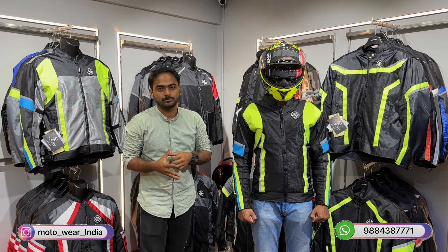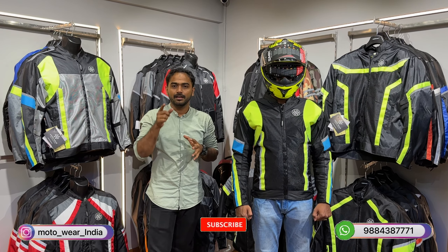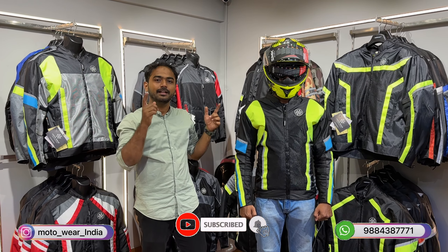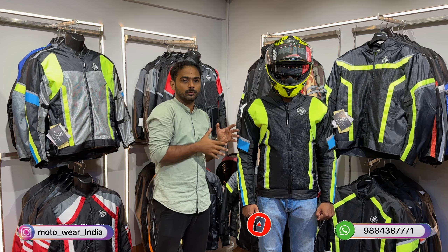Hello guys, welcome back to Motorwear. Today we are going to see a complete Level 2 jacket priced at just 9500, and it comes with a hump. Let's get into the video to know more about this jacket.